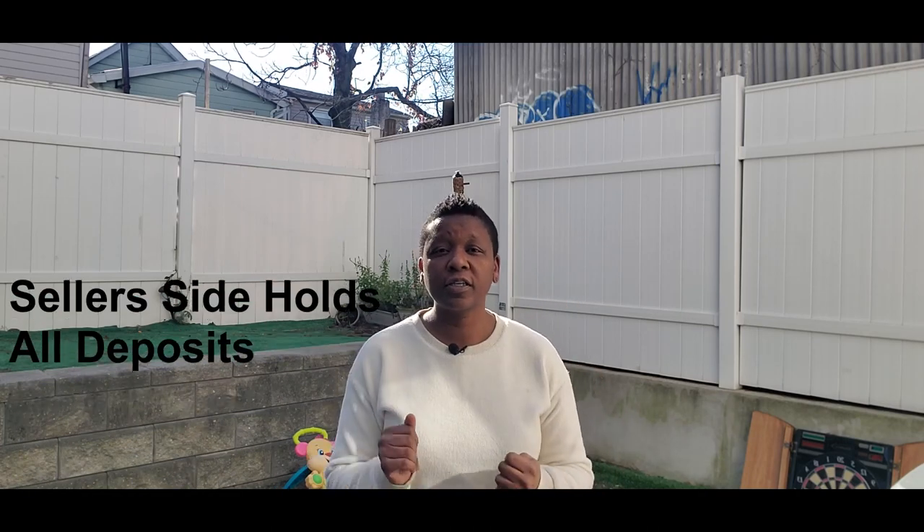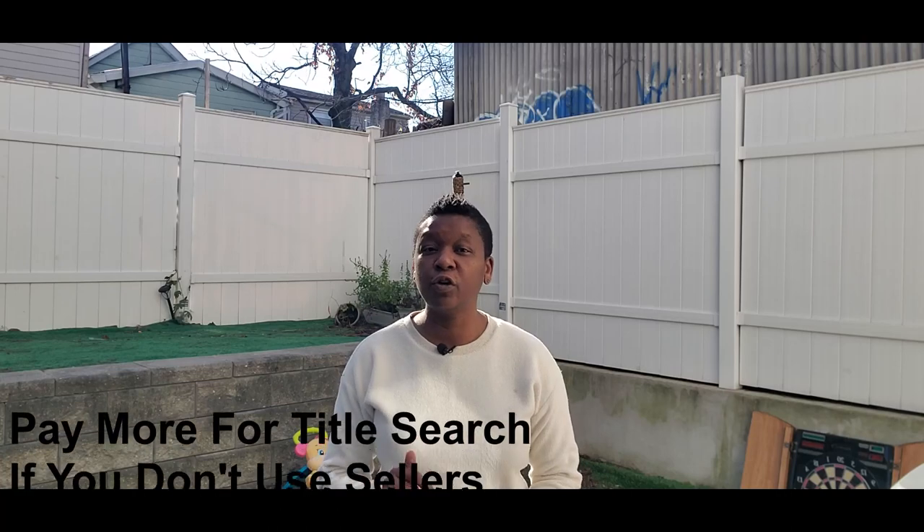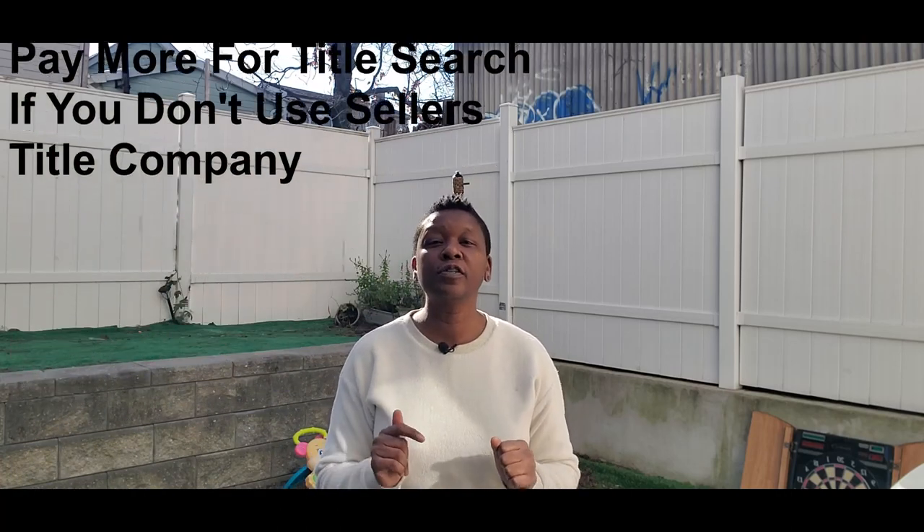Your earnest deposit will be held in the seller's title company trust account until closing. Number five, you will pay more money for a title search if you don't use the seller's preferred title company for your title search.